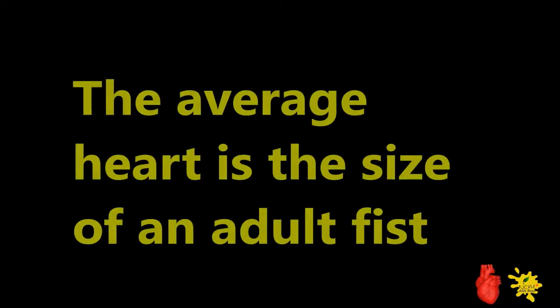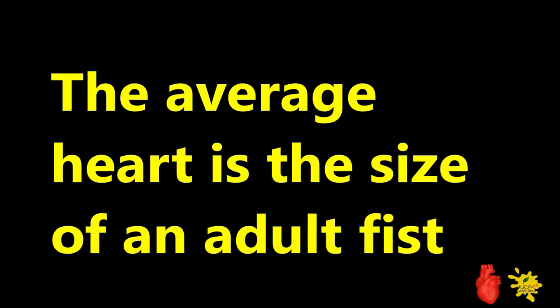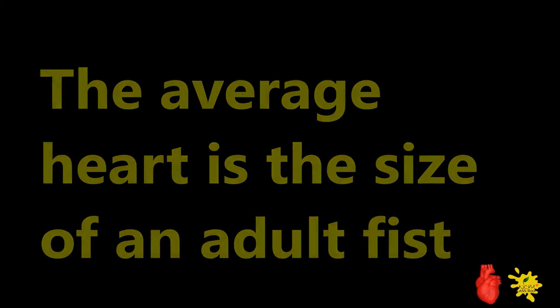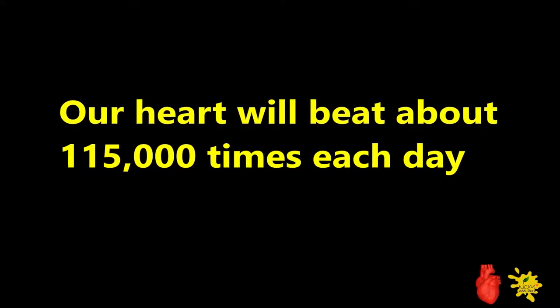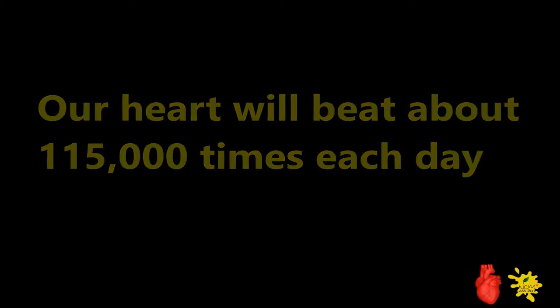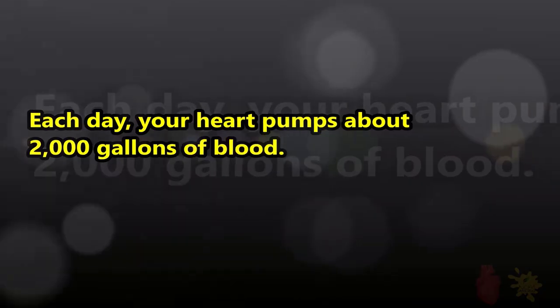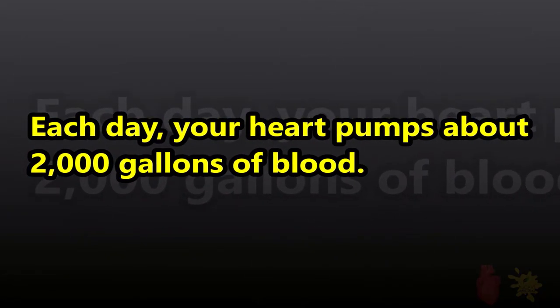The average heart is the size of an adult fist. The heart beats around one lakh fifteen thousand times each day. Each day, our heart pumps about two thousand gallons of blood.